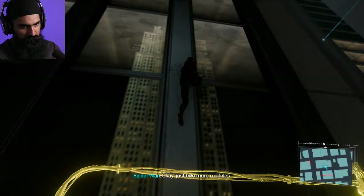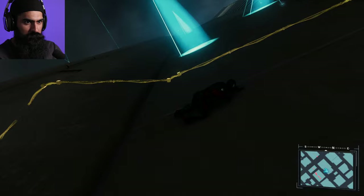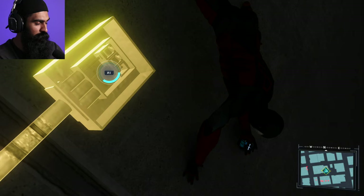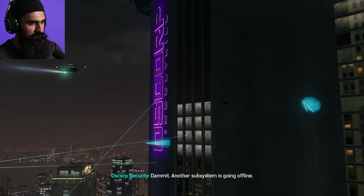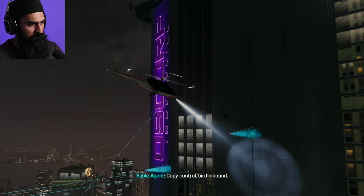Attention all Sable teams, there's a small possibility we have a trespasser on site. We're analyzing data now, stay vigilant. Copy that, control. Oh my god, almost got caught. That was so close. Damn it, another subsystem is going offline. I need a team to scan the 85th floor exterior. Copy, control — bird inbound. Oh my god, this is surely the last wave.